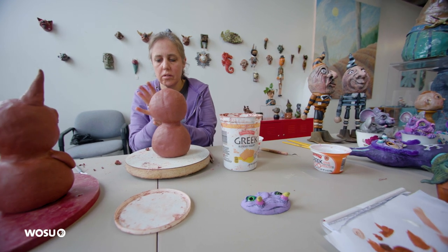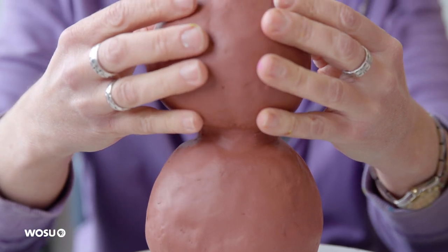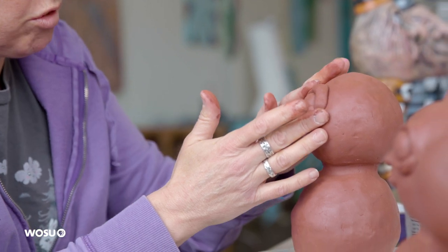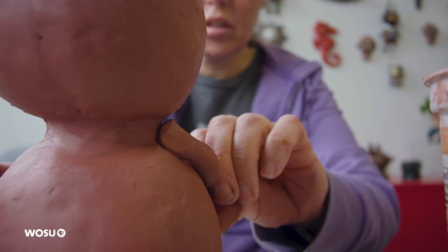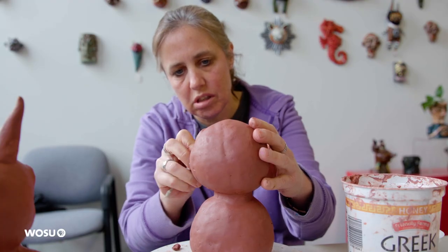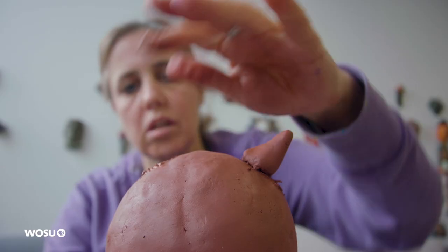Sometimes I start by making a pinch pot, then another pinch pot, and I score and slip them together so I have a round ball. Then I press the eyes in and make details, and lately I've been putting tentacles on them for arms — don't ask me why, I've just been having fun with that. I like using my creativity and letting the clay take shape in my hands, seeing what it's going to become, coming up with my own characters and using my imagination.